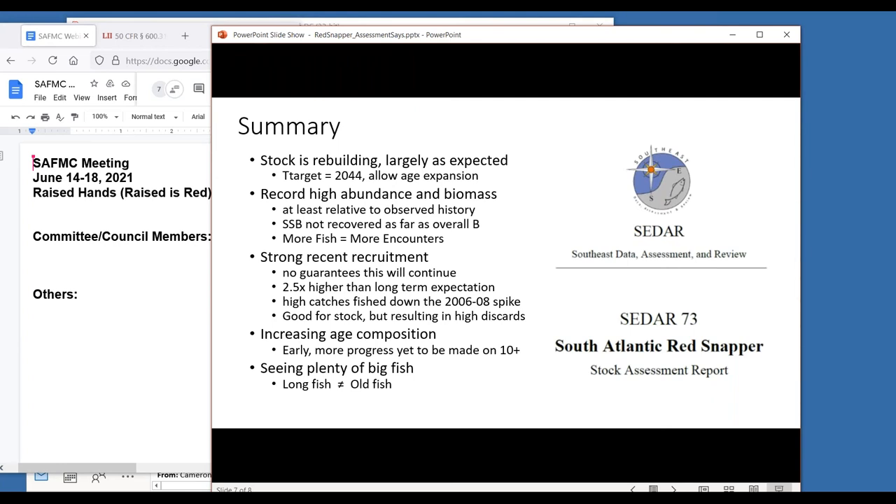We do know the SSB is not quite recovered as far as overall biomass. We know that more fish equals more encounters - this is just an unfortunate reality of rebuilding. It's why rebuilding and post-rebuilding regulations seem so different from whatever conditions were when you went into rebuilding. When there aren't a lot of fish, it really doesn't matter a whole lot what your regulations are because nobody's catching them; when there are a lot of fish, suddenly everyone is catching fish and there's a lot more encounters and things really get out of control in a hurry. Looking at recent recruitment, it's been very strong - there's no guarantees this will continue, and it probably is something the council wants to weigh in on and consider as a risk.